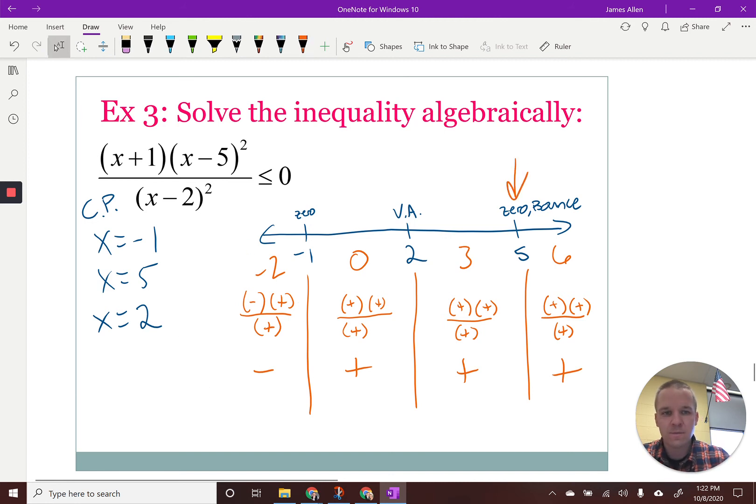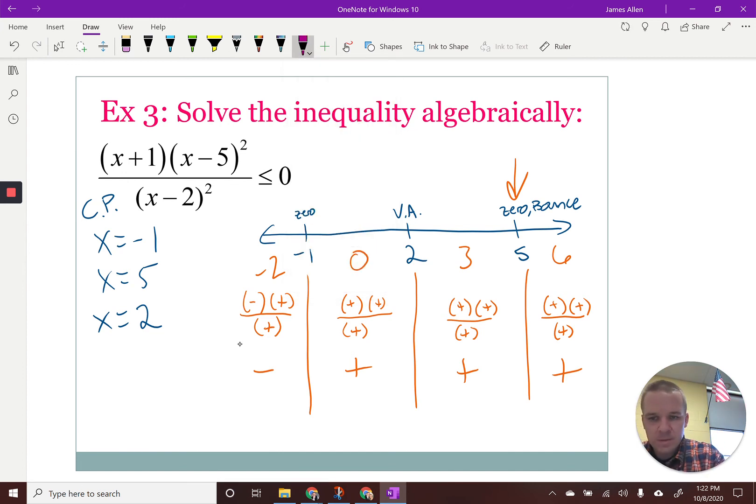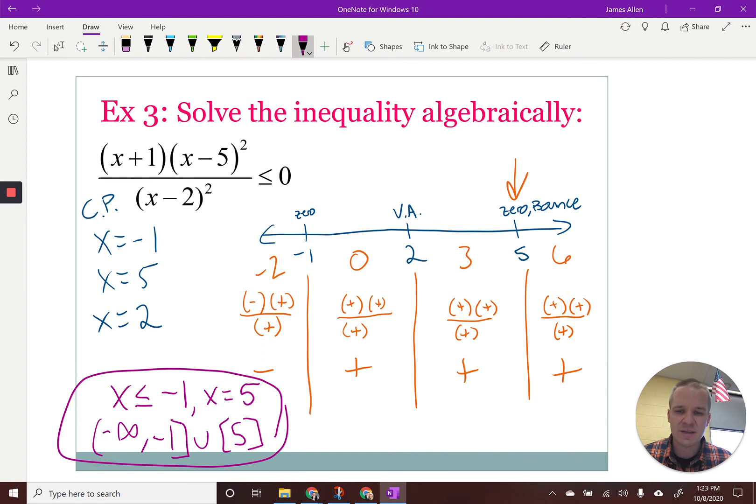When is it less than or equal to zero? I'm only dealing with this situation right here. Wait — I have a zero at X equals five, which means it equals zero there, so be careful. So it's going to be when X is less than or equal to negative one, and then also when X is equal to five. In interval notation, this would be from negative infinity to negative one with a bracket, and then just the single point five.